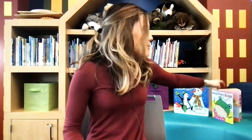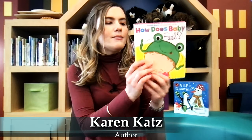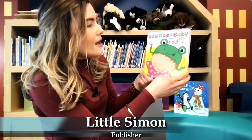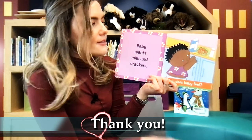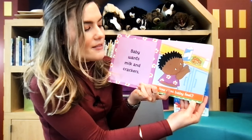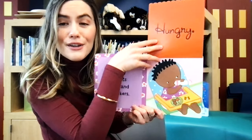Now we're going to listen to another story. This story is called How Does Baby Feel? It's going to be a book about feelings. This book is written by Karen Katz and I'm reading it with permission from Little Simon Publishers. Let's learn how baby feels in this story. Baby wants milk and crackers. How does baby feel? Baby feels hungry.